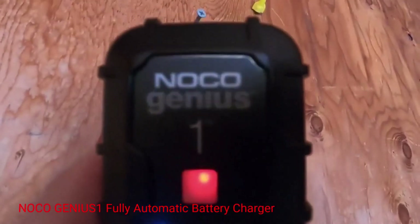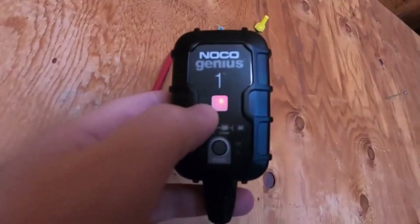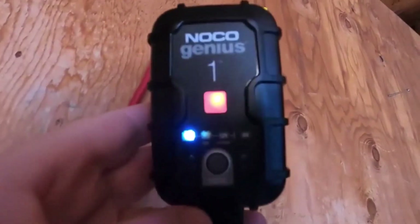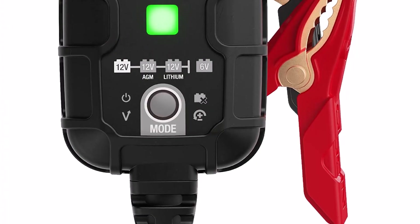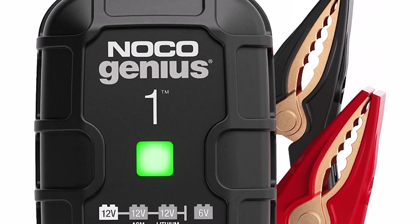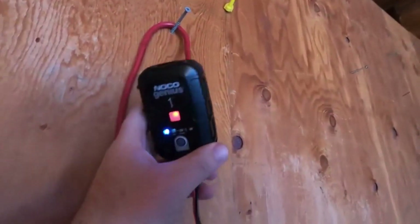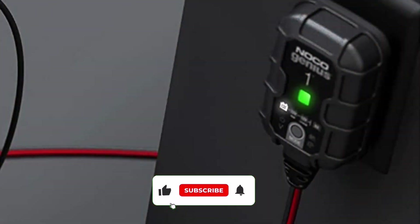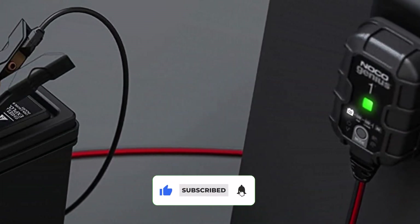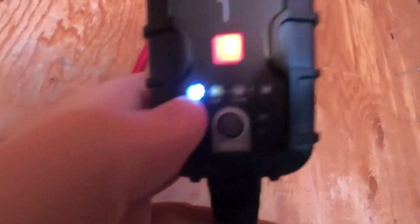Number 2: NOCO GENIUS-1 Fully Automatic Battery Charger. This automatic battery charger is a high-quality charger that combines power and versatility. It is designed to charge a wide range of batteries, including car, marine, and deep-cycle batteries. With its advanced charging technology, it can automatically detect and adjust the charging process based on the battery's condition. One of the key features is its temperature compensation technology, which ensures optimal charging performance in different weather conditions. The charger is also equipped with spark-proof and reverse polarity protection, providing added safety during the charging process.